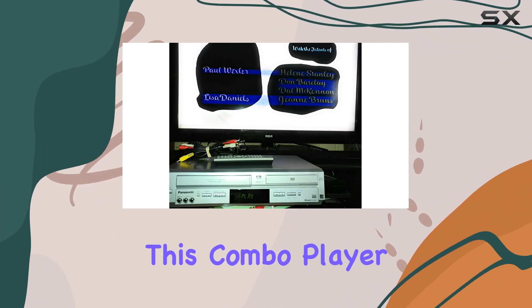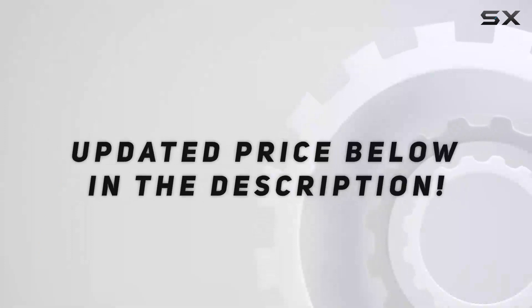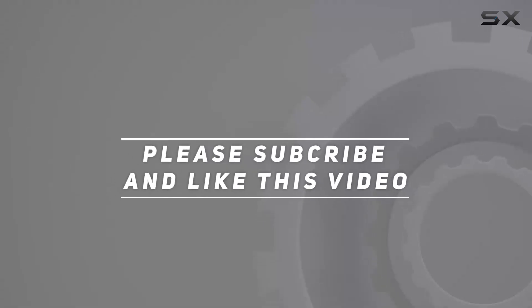This combo player has you covered. Check out the video description for an updated price, and thank you for watching this video.